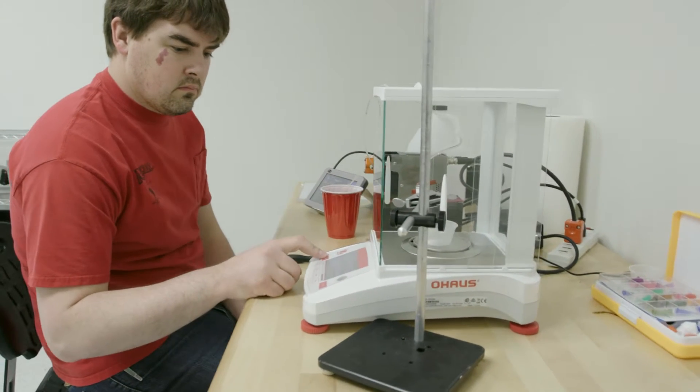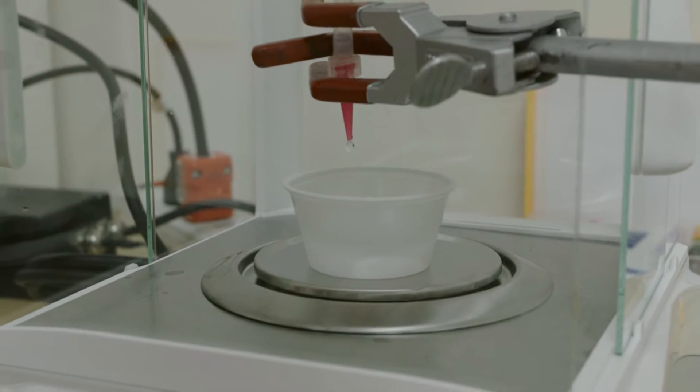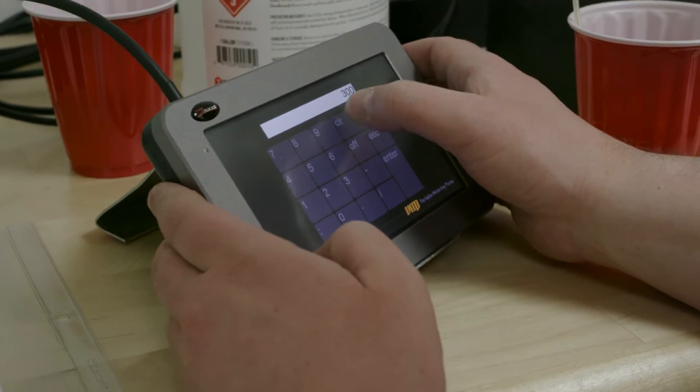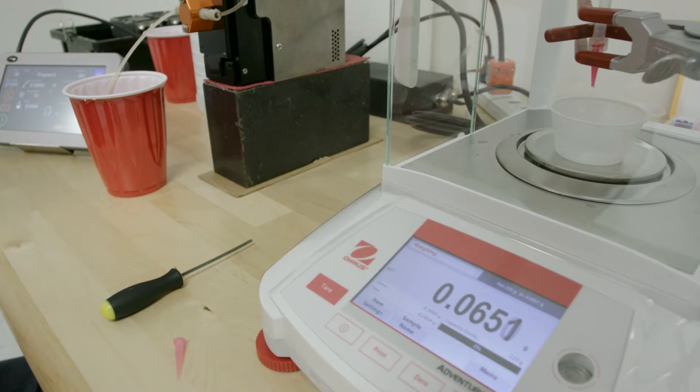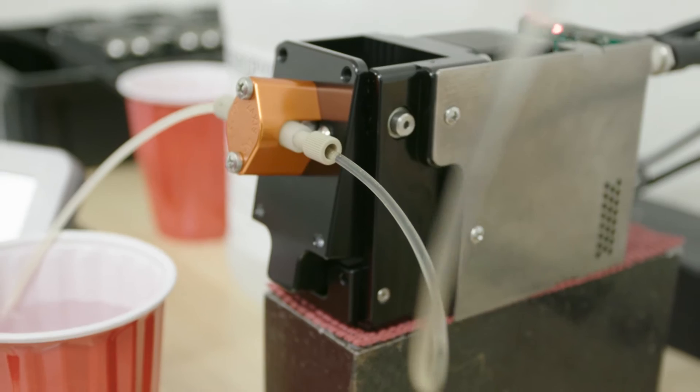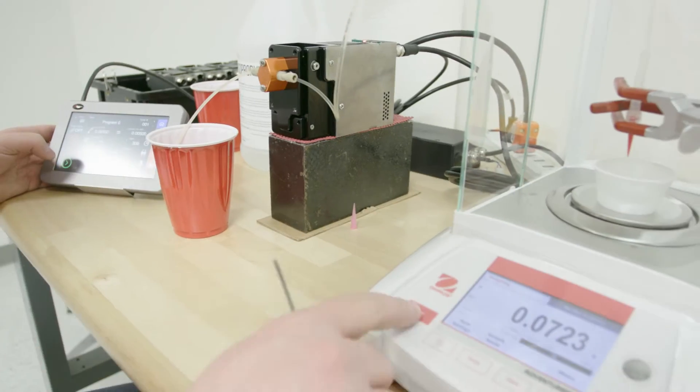We have patents on automatic dispense and adjustment of volume for fluid dispensing. This is used in pharma, medical device, and we do some industrial applications where precise, repeatable dispense volume is key.